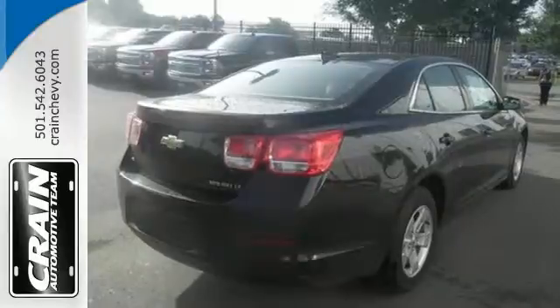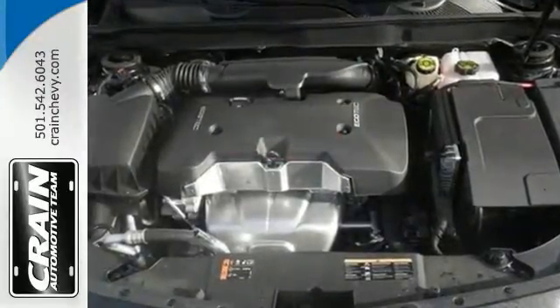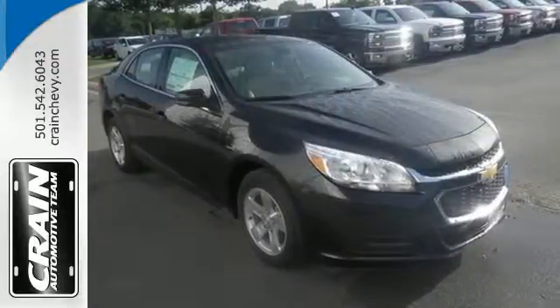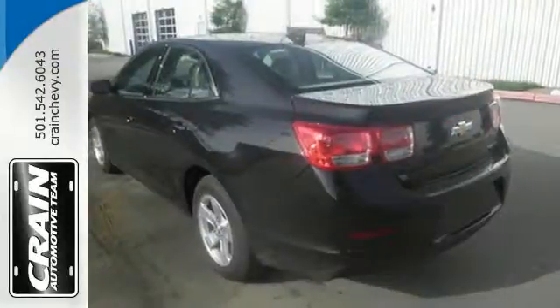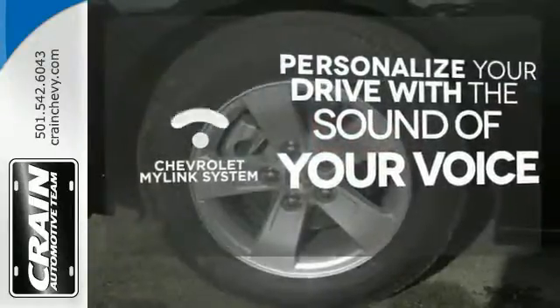With everything you need — from supportive and comfortable seats and Stabilitrak to keep you steady on the road, to an Ecotech engine and 6-speed transmission with sequential sports shift to get you there with power — this vehicle offers a refined driving experience while remaining easy on the eyes. Personalize your drive with voice-activated Chevrolet MyLink system.